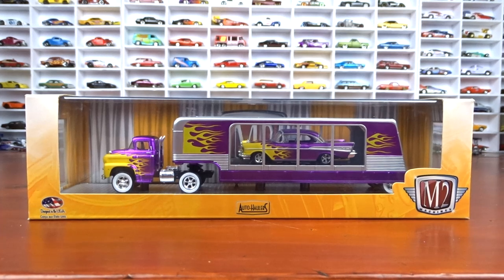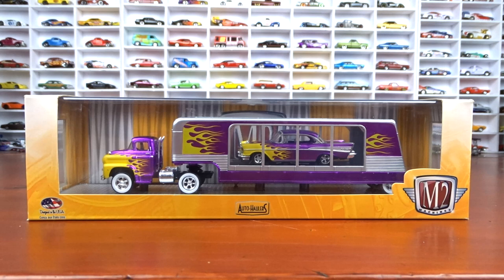Welcome to 519 Diecast. I got my weekend haul here and I got some M2 machines, some Auto World, and a bunch of Hot Wheels, which are kind of cool, and I did get one treasure hunt.